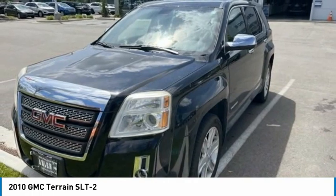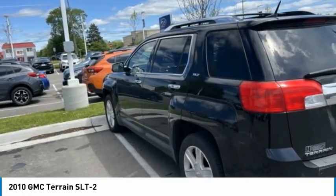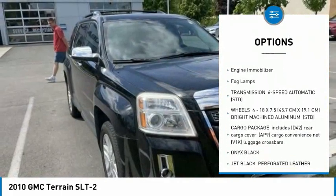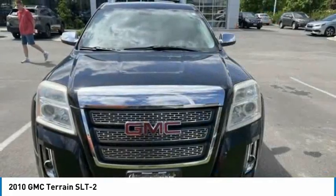And an EPA-estimated 32-highway MPG is not bad either. Here are some of this vehicle's great options: tire pressure monitor, heated mirrors, aluminum wheels, remote engine start, power lift gate, traction control, stability control, daytime running lights, engine immobilizer, fog lamps.